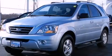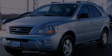This is a 2008 Kia Sorento. Safety, space, and comfort.